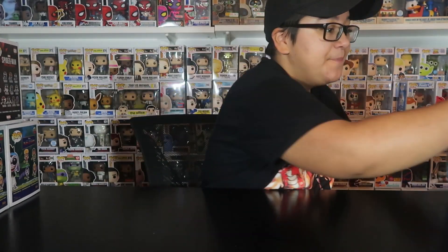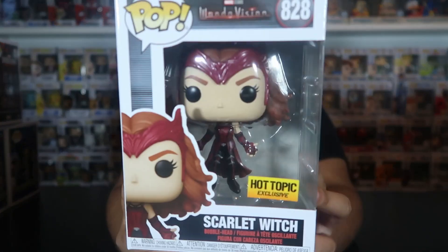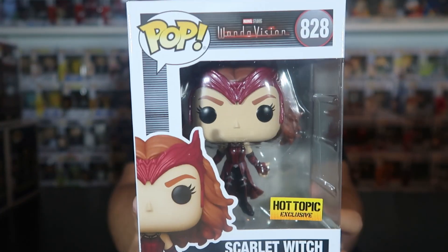The last pop - and probably my favorite from the entire haul - is the Hot Topic exclusive Scarlet Witch. Everyone wants the WandaVision pop especially the exclusive, so I didn't want to pay resale. I waited until my store restocked, and originally went to Stonewood Center in Downey, California, and that was a whole mess.